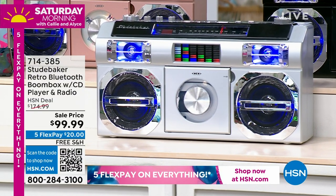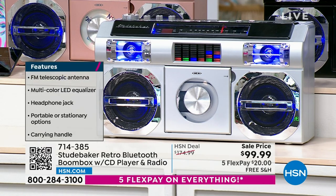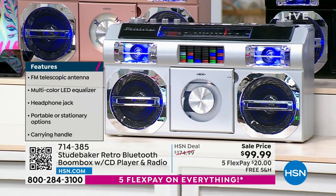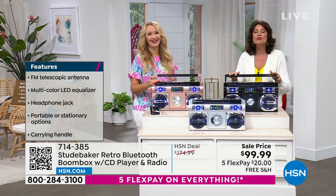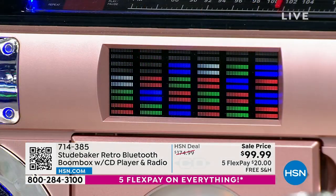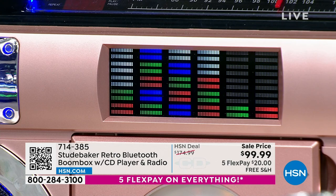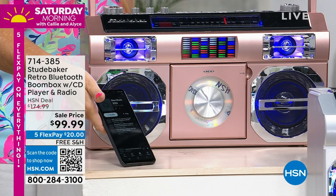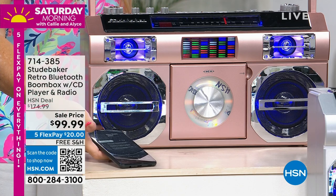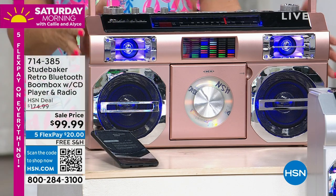We're doing everything on five flex payments — twenty dollars on your credit card — with free shipping and handling. You get it home and you will fire this thing up and have so much fun. Football season is going to be here in a minute, and you'll be able to hear the game on it. There's so much you will use this for — and don't forget about emergency preparedness, that's a good one too.